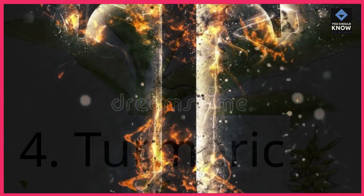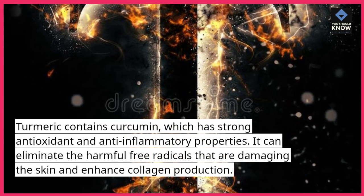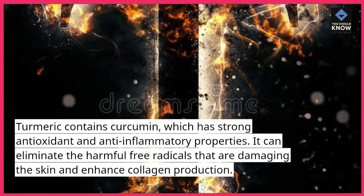4. Turmeric. Turmeric contains curcumin, which has strong antioxidant and anti-inflammatory properties. It can eliminate harmful free radicals that are damaging the skin and enhance collagen production.